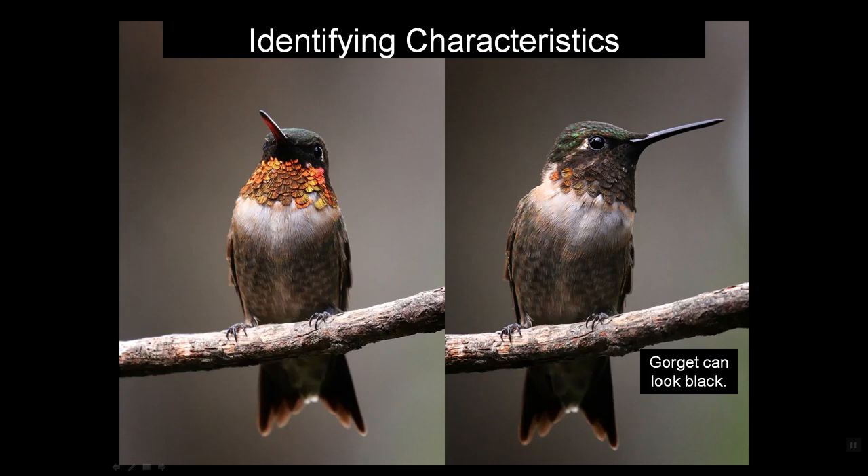The gorget can be namesake ruby red or it can actually be almost black. These two photographs are of the same bird perched on the same branch in the same position, except that he's throwing his head left to right, looking around, allowing the sunlight to catch his gorget. The sunlight causes the gorget to flash, and that's how he attracts the females.